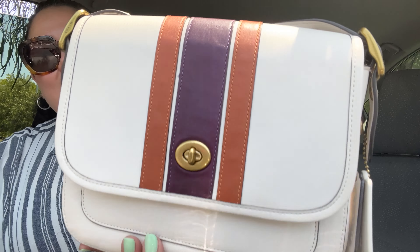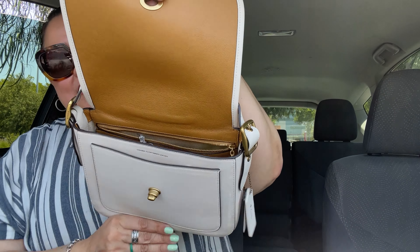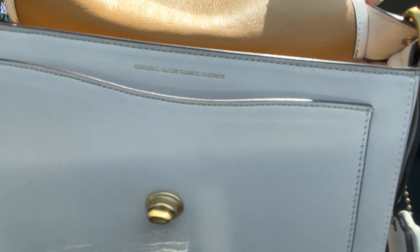I love the color with the striping and the turnlock. This Rambler is inspired by some of the vintage Coach bags. It has leather lining here, and I love that it has a front pocket. And this one does say 'Original Glovetanned Leather' right there.